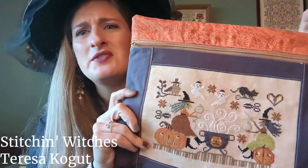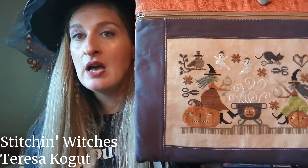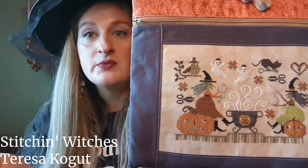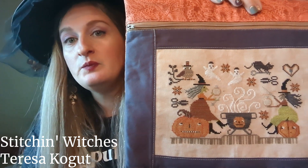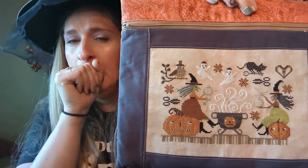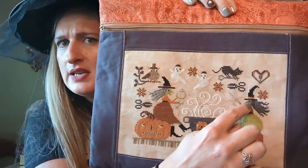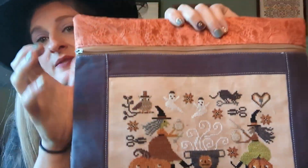Speaking of project bags — my next finish is a Teresa Kogut pattern from her Patreon, the August 2022 Patreon pattern called Stitch and Witches. I don't think she's released it publicly; the only way to get it is joining her Patreon or her secret shop with past Patreon pieces. I stitched it on 32 count Vintage Country Mocha — it's charted in DMC with some fancy flosses where appropriate. Both witches are green in the original, so I changed one to a tan color and changed her hair so the witches aren't exactly the same. This made a really cute project bag.